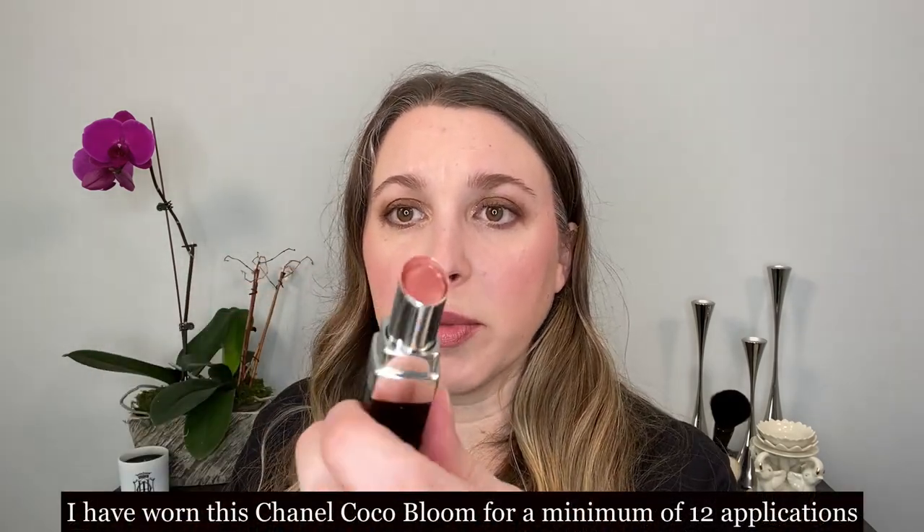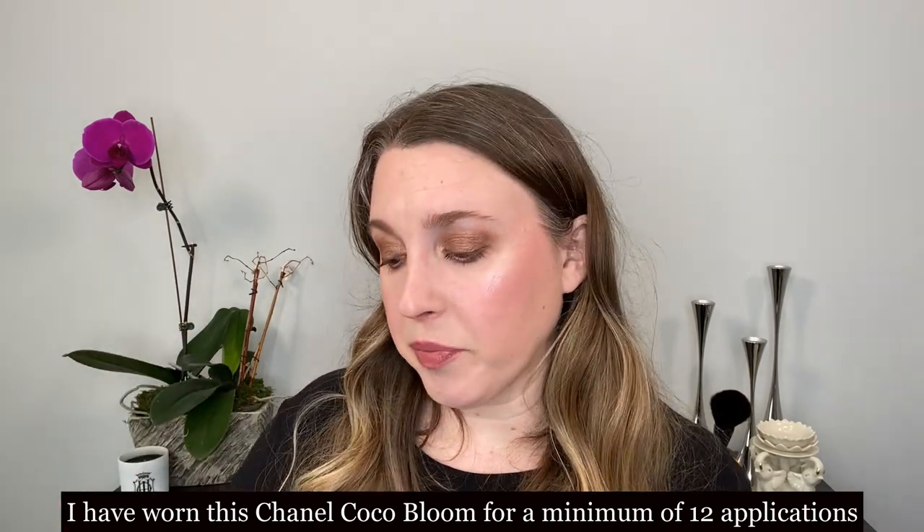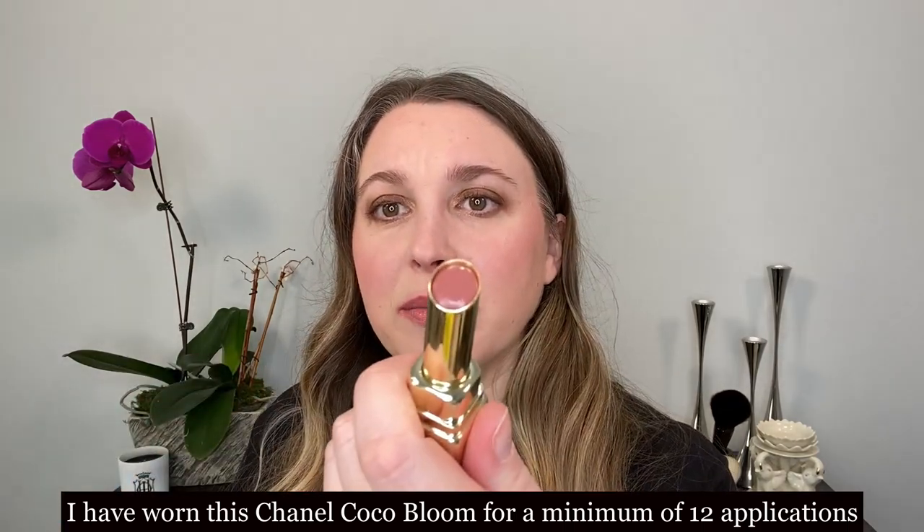These are also a soft formula - you can see how much I've used up, but there are three grams there. The new Guerlain Kiss Kiss Lip Shines are 3.2 grams. These are all kind of around the same ballpark in price, but the Gucci is almost half the amount of product. So this is actually very expensive for a lipstick and it is a soft formula.